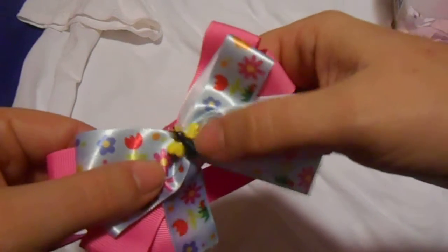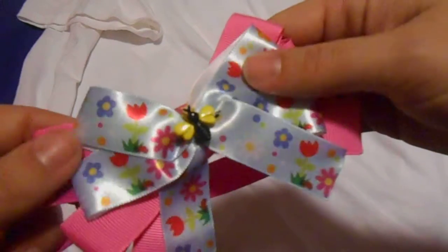Here it is. It's a pink band, pink bow, has a little bumblebee. And this is very cute. Okay, so it's number two.